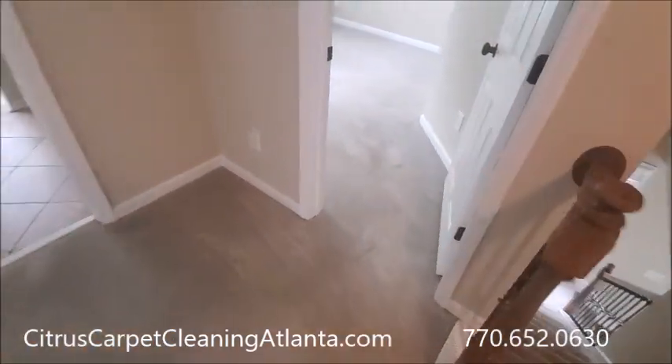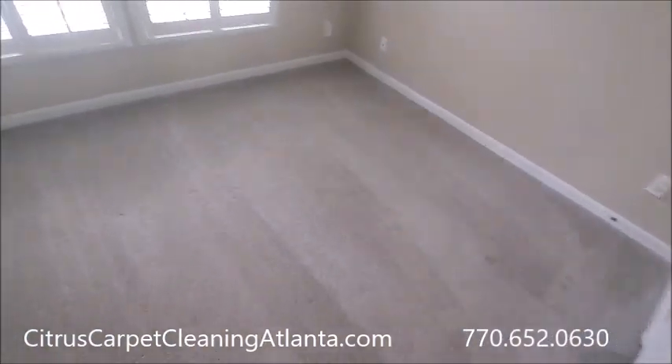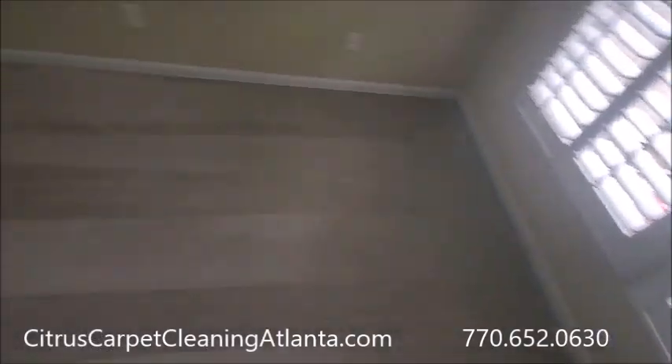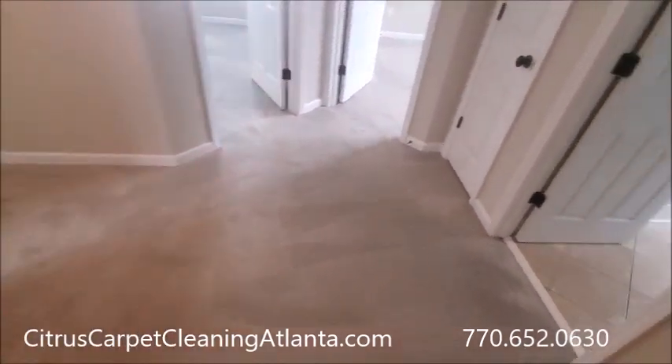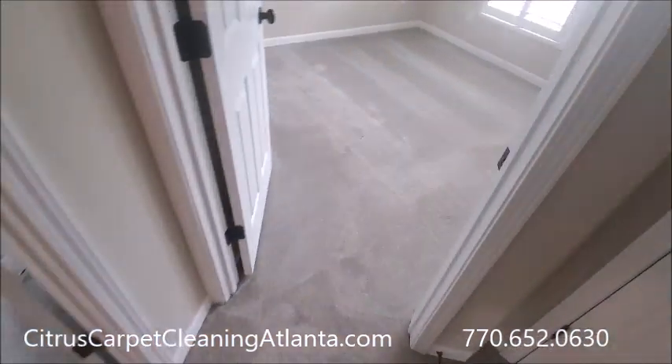This is probably the ultimate non-truck-mounted carpet cleaning business. You don't have the expense, the maintenance, or the ongoing cost of a big van or the traditional truck mount — much higher profit margins. Carpet dries in about an hour.